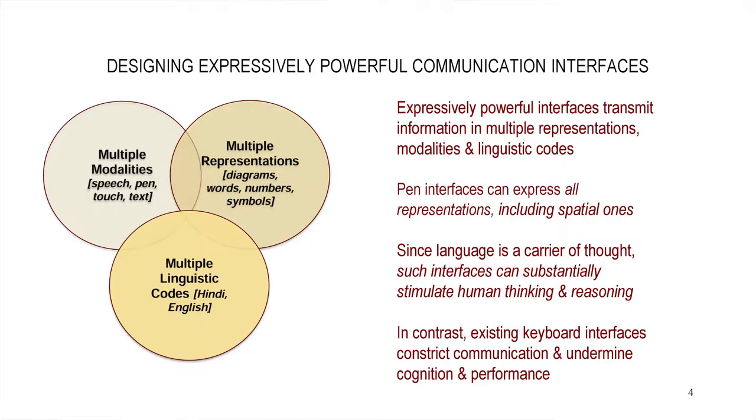When I talk about expressively powerful, I mean interfaces that can transmit multiple representations. The pen is really the premier example of this. You can not only write words, but diagrams, numbers, symbols, and easily shift in a facile way between those at any moment.